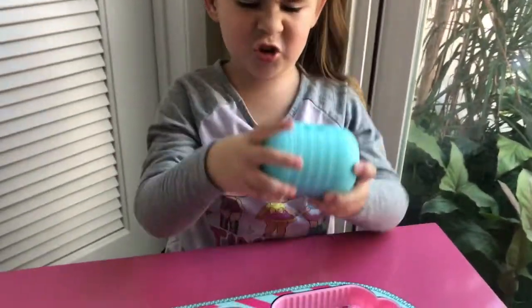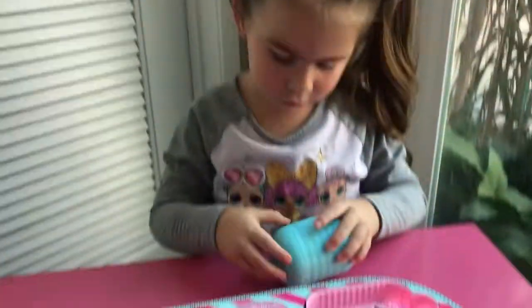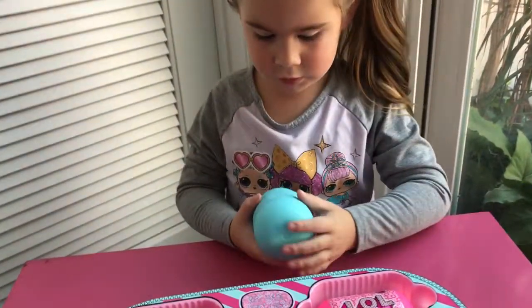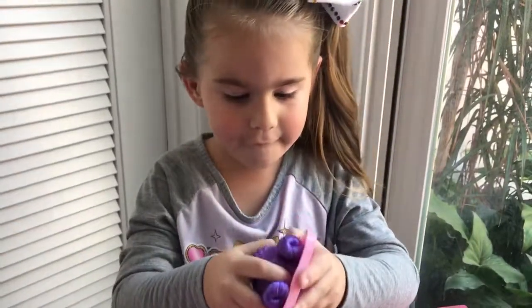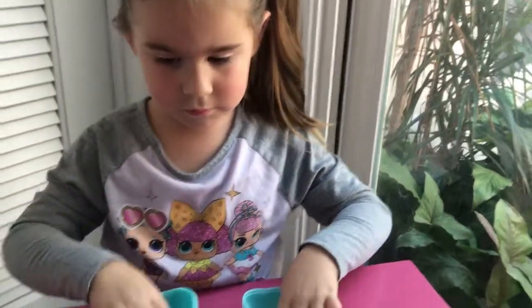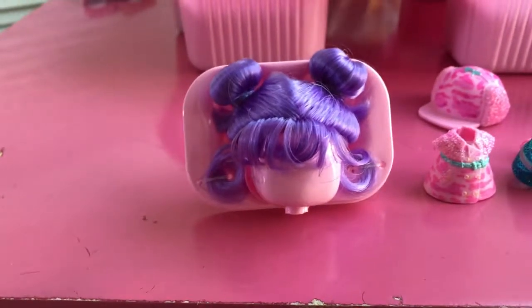Oh look, there's a little sand here. Is there a baby in here? Oh, it's the hair — leave it on there so we can display it. You guys, these LOLs have hair! How cute is that? It's in little buns.